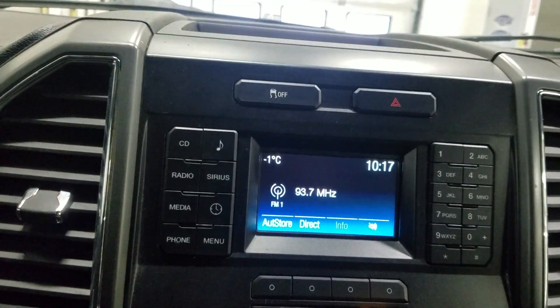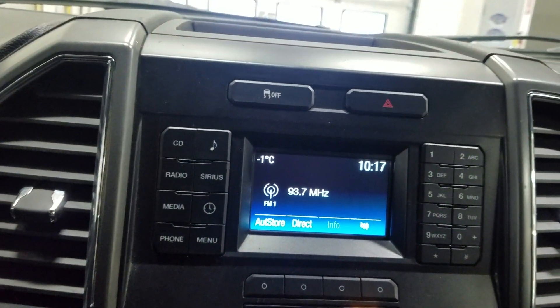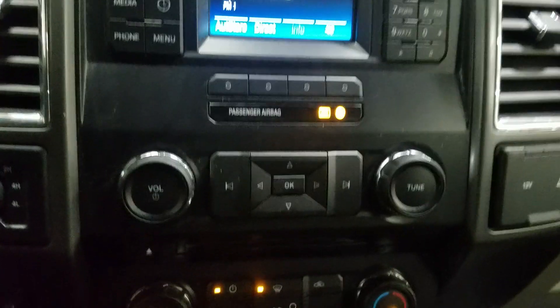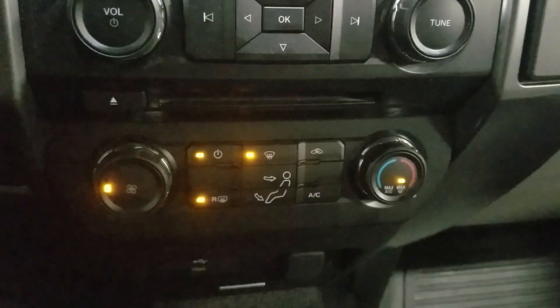Over our center console you'll see options available such as CD, music, radio, Sirius, media, and phone integration. Below that is our climate control area which provides air conditioning and heating for the entire cabin.